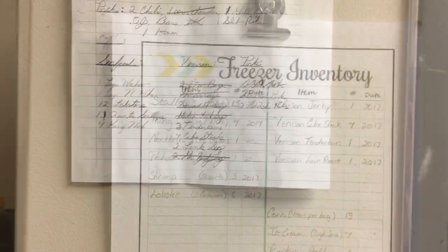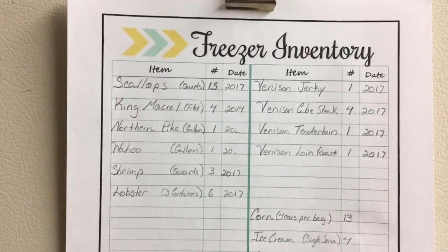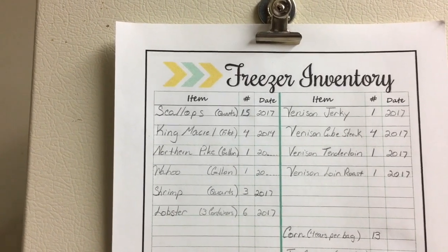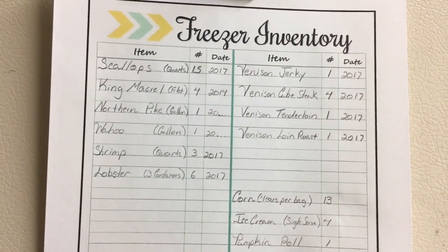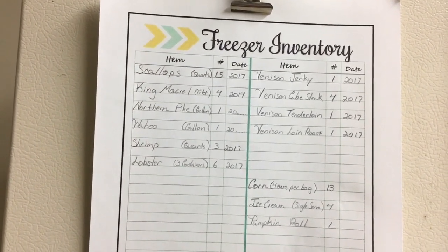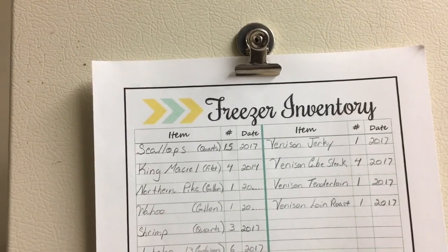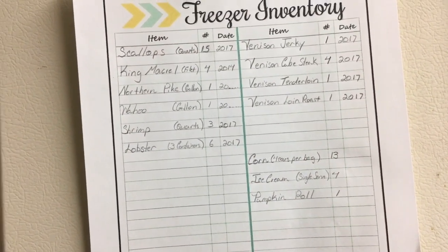Okay guys, this is the office inventory. We ended up with 15 quart bags of scallops, four fillets of king mackerel, one gallon of fillets of northern pike, a gallon bag of fillets of wahoo. I have three bigger-than-quart but not quite gallon size bags of freshwater shrimp, and three containers of lobster which have two tails each — so I have six lobster tails. For the venison, I have one package of venison jerky, four venison cube steaks, one venison tenderloin, and a venison loin roast.